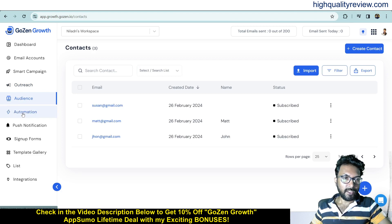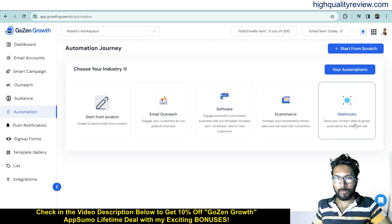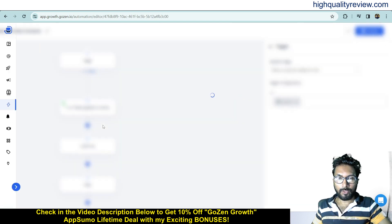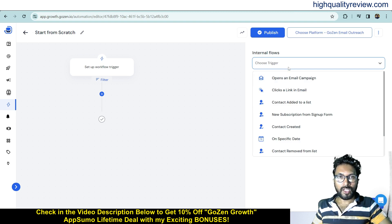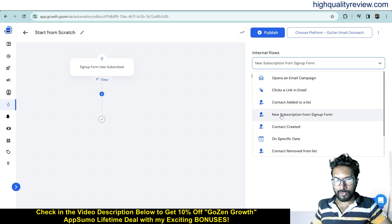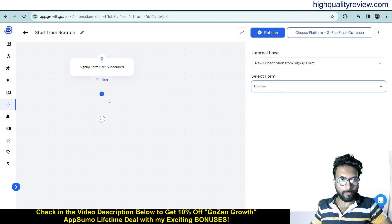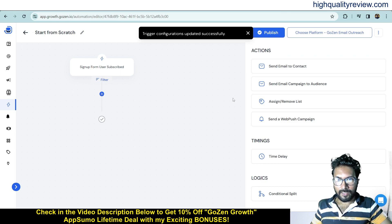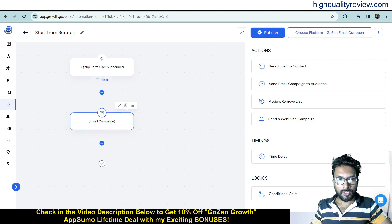Now come to the Automation section. You can start from scratch or use templates for email outreach, e-commerce, or webhooks. I'll start from scratch to create a workflow. Set up the workflow trigger — for example, when someone subscribes to my email list, the automation starts. Choose 'New Subscription from Sign Up,' then select the form.